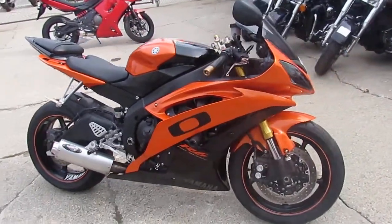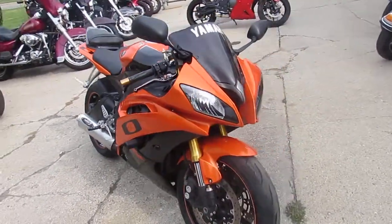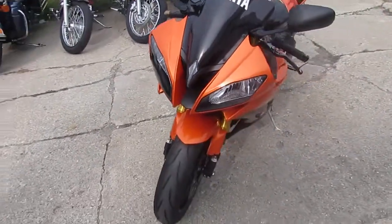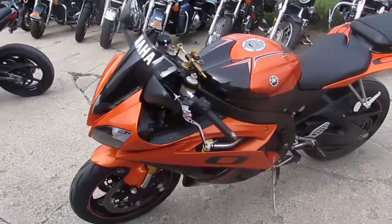It's a 2009 R6 Crotch Rocket for sale. This R6 has it all — Barker's exhaust, flush mount front turn signals, fender eliminator kit, steering stabilizer and levers. The pearl orange paint really pops on this R6.